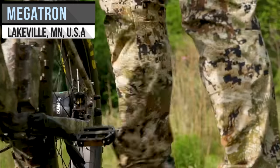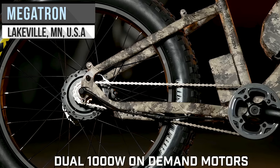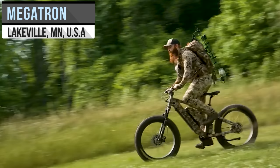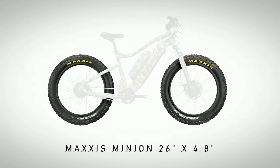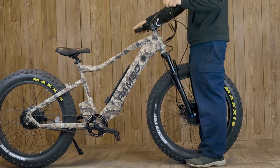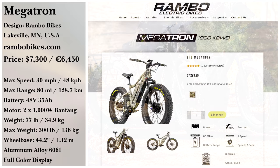Designed to be the ultimate hunting e-bike, the Megatron from Rambo Bikes features dual 1,000-watt hub motors with a 34-amp-hour battery. With a range of 80 miles, you can get to nearly any hunting site, and with all-wheel-drive, you can do so easily. You could also switch between that and either rear or front-wheel-drive. Picking up a Megatron will run you $7,299.99.